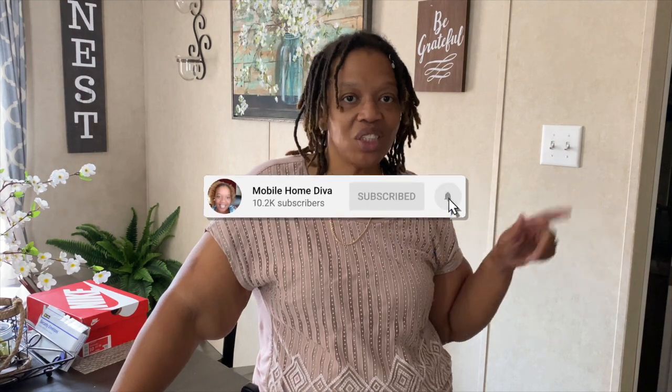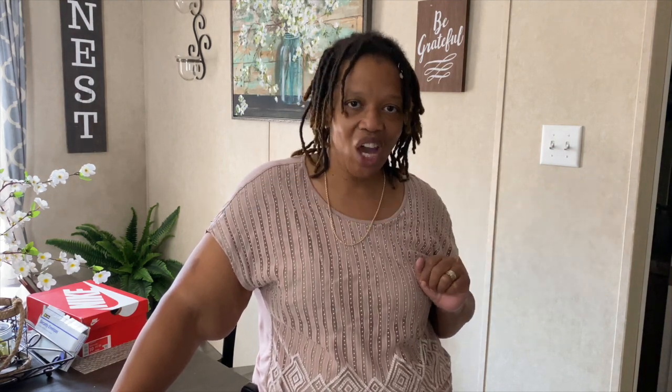Before I go and show you what I got, if you're not a member of this channel, make sure you hit the subscribe button below and the notification bell so you're the first to know when I upload a video. This channel is everything mobile home — mobile home living, mobile home tours, mobile home lifestyle. So if you want to be a part of my mobile home world, make sure you hit the subscribe button.